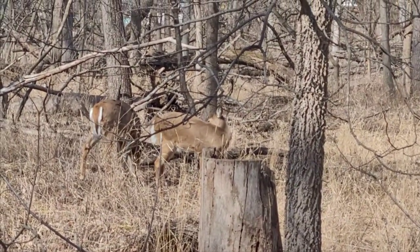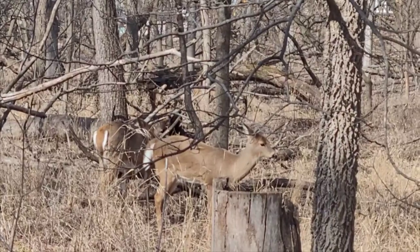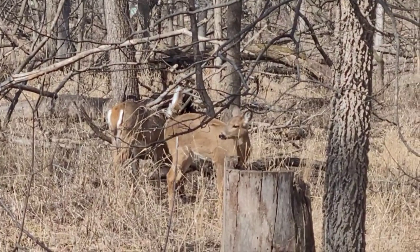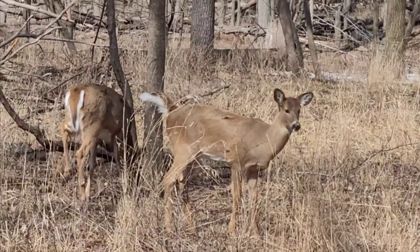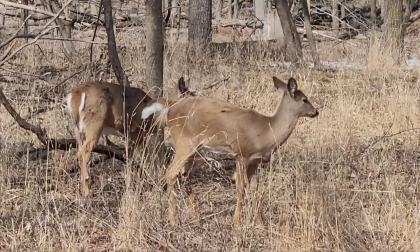A lady jogger just went on by and I pointed out the deer, so she's taking photos too from the other end. This is Cook County Forest Preserve — that means no fences. Anywhere they want to go, they're free to do so.